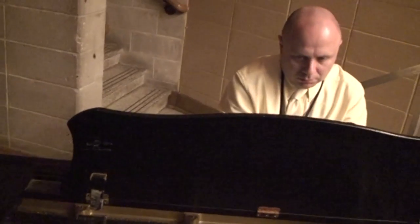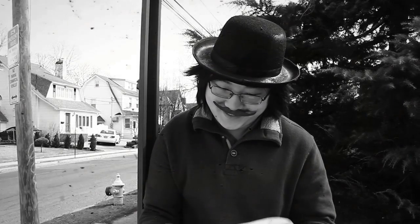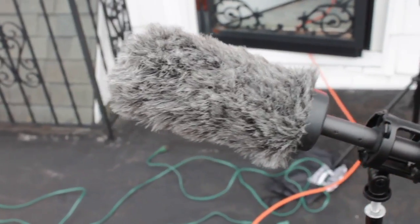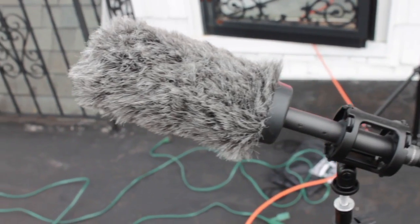A few days later, we went to the auditorium and I had the film on an iPad so he could see the film, hear the temp music I was going for, and also play along to it in real time — seeing how I wanted it to go. I recorded the piano with my Rode NTG-2. This was the first shoot I'd ever used it on; I had just recently picked it up, and it performed beyond what I could imagine.